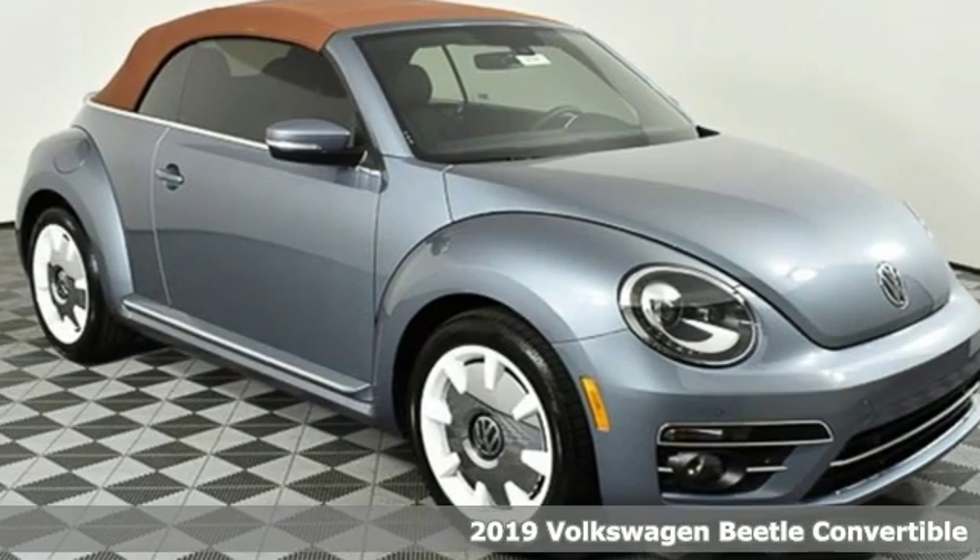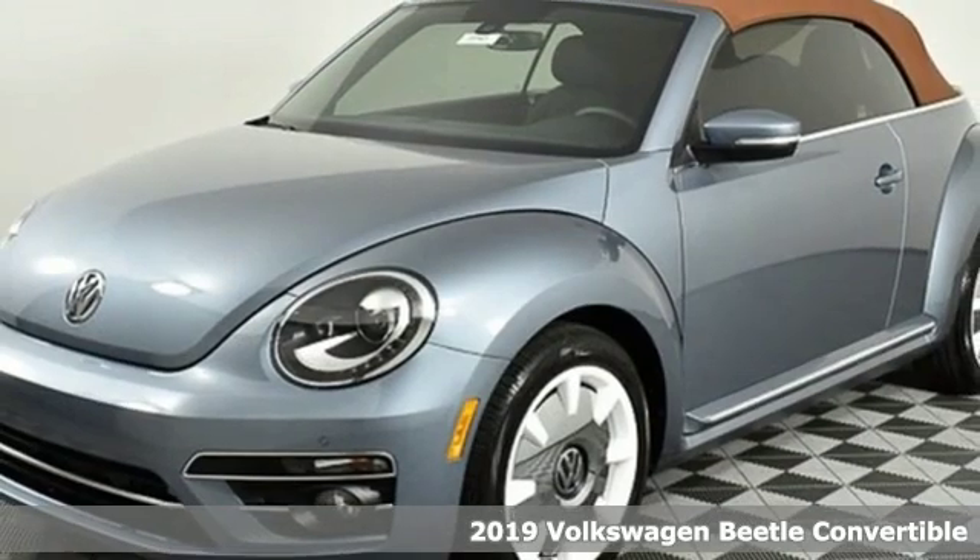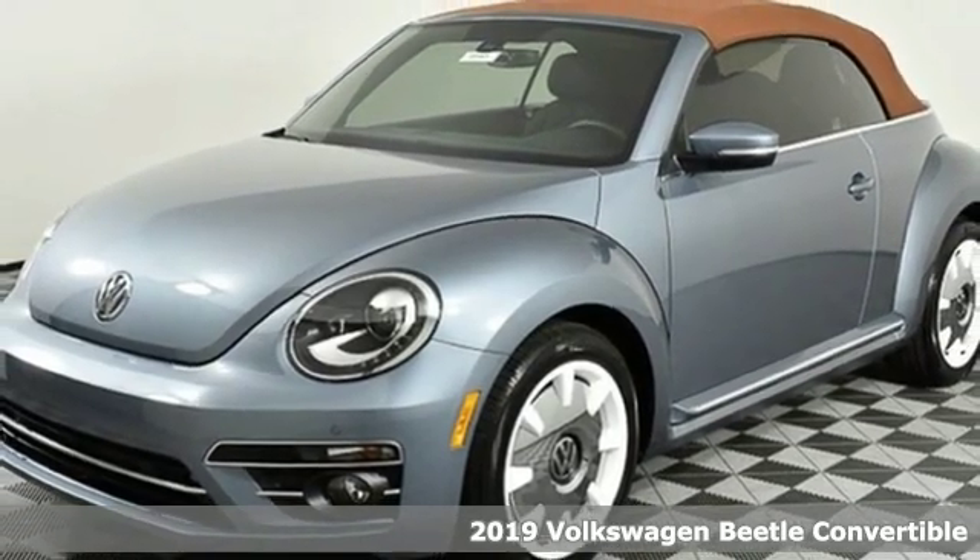It's a new 2019 Volkswagen Beetle convertible. Break the mold and outrun the crowd in this iconic Beetle.